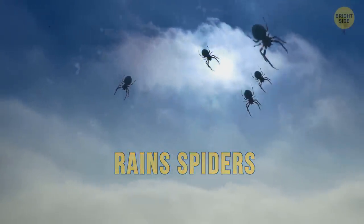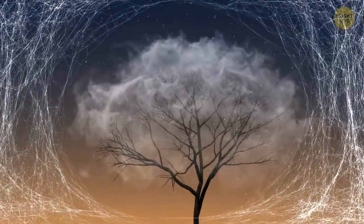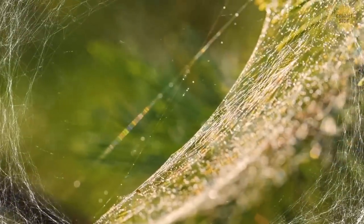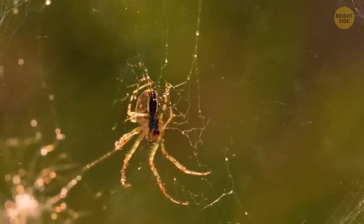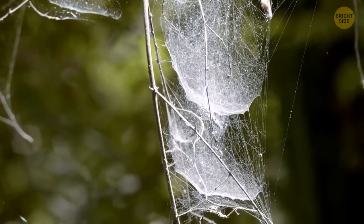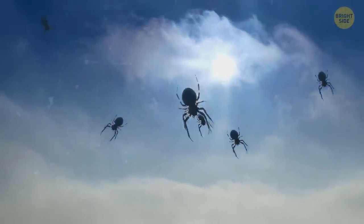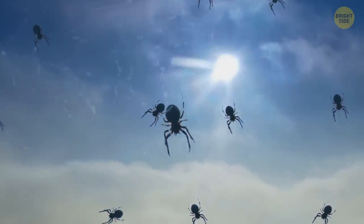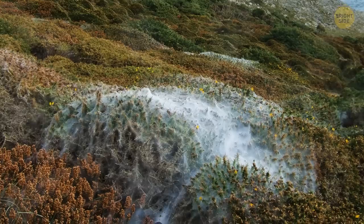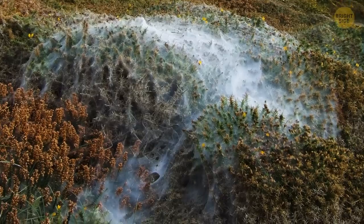In Australia, it sometimes rains spiders — because these creatures can balloon, a highly unusual way of traveling. A spider climbs to the very top of a tall tree or shrub, then spins several strands of silk which help it be carried away by the wind. It's not easy to spot ballooning spiders, but sometimes when the weather is especially damp and unpleasant, mass ballooning occurs. Millions of spiders set off to find a place with better conditions, and it may look as if it's snowing outside — but no, those are spiders drifting down to the ground.